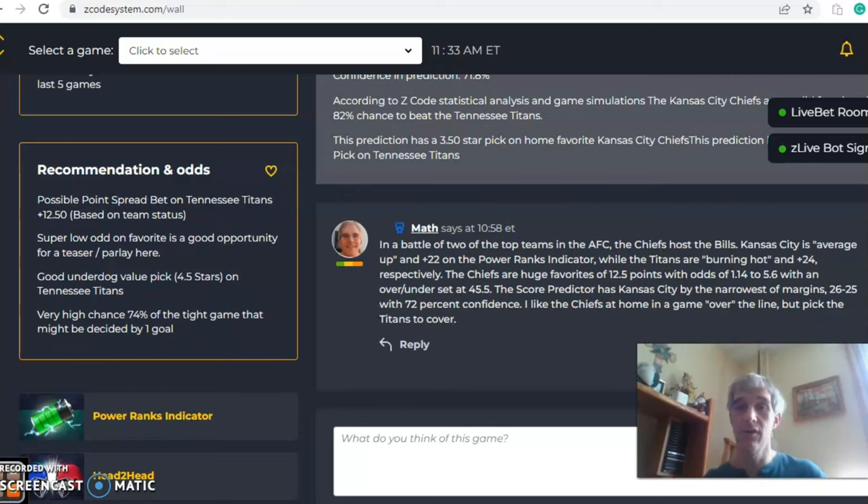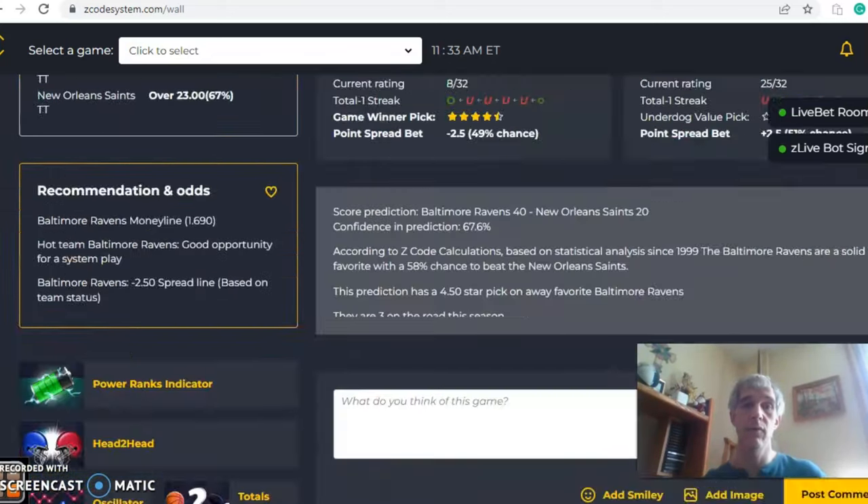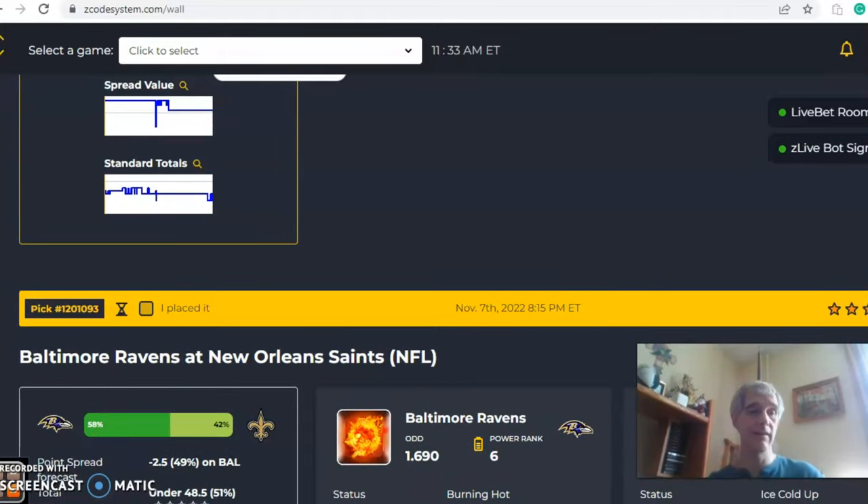I like the Titans to cover, and there's one more game we didn't look at. Those are all the games for this week — happy betting, and we will see you next time.